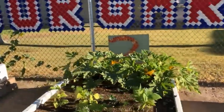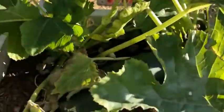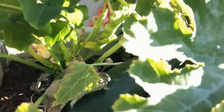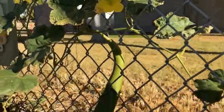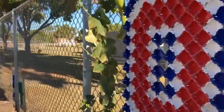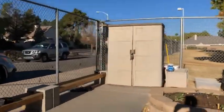We also have zucchini, which also prefers those warmer temperatures. Check out our zucchini fruit — wow, it's huge! Zucchini is a warm weather crop that likes when it's warm outside. So does our luffa — as you can see we have a nice luffa flower right here and lots of luffa fruit on our vine. These are examples of our warm weather crops.